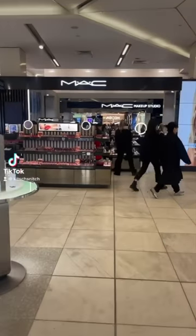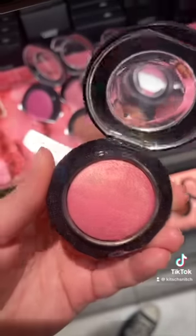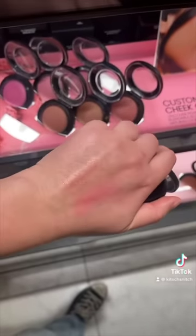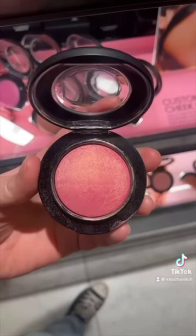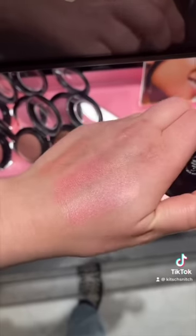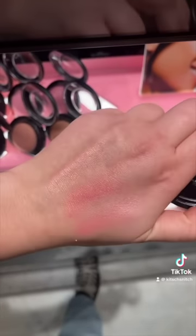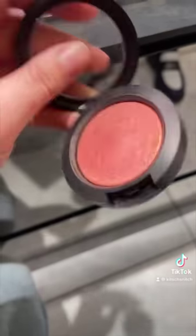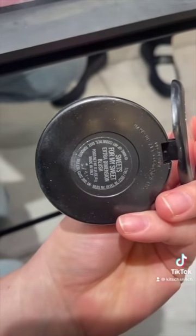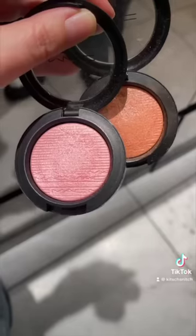Now we're heading to MAC. Starting with Petal Power mineralized blush — I thought it would be too blushy, but I was wrong. It's got a gold shimmer, though it's quite subtle and a little more pink, very NARS Orgasm. Next is New Romance in the same formula — actually quite similar but a little more cool-toned, more Barbie pink rather than coral. Moving to the Extra Dimension blushes: Sweets for My Sweet is too dark, nice finish but too dark.